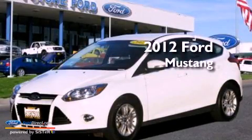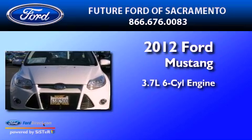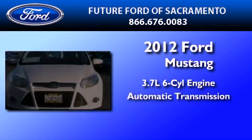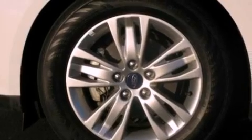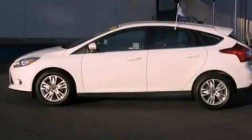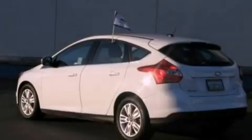This is a certified pre-owned 2012 Ford Mustang. It has a 3.7-liter six-cylinder engine and an automatic transmission. All of the following features are included: a multi-link rear suspension, a low tire pressure indicator, and traction control and stability control systems.